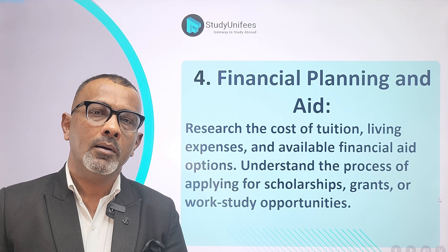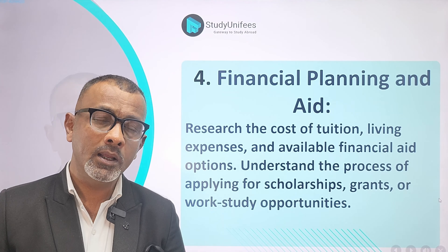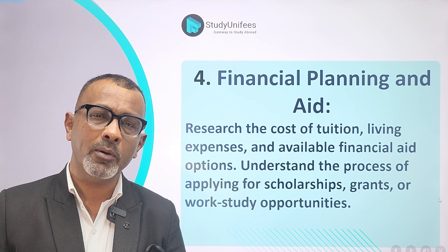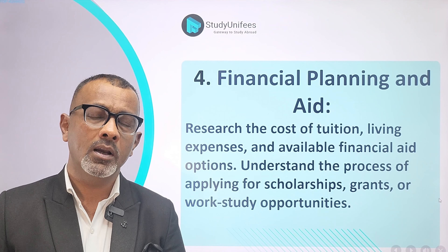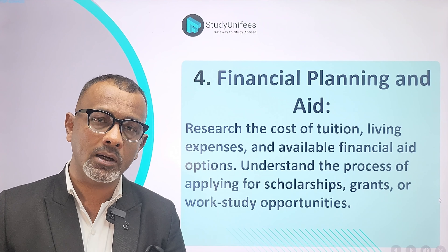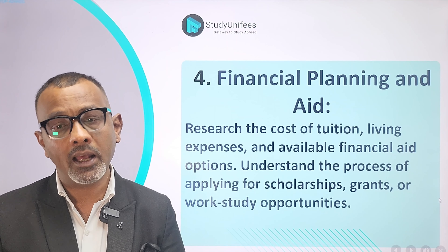Number 4: Make sure you know everything about the cost of tuition and the living expenses if you are planning to live on campus. Also, what insurance and books will cost. Understanding the costs completely will make it a lot easier for you to plan your finances.